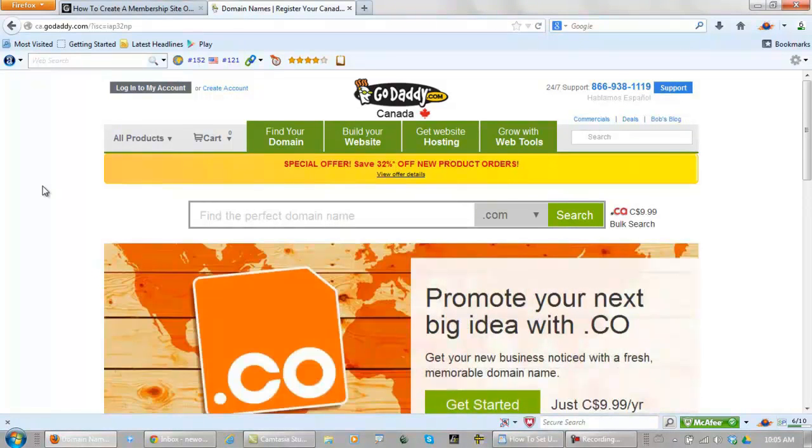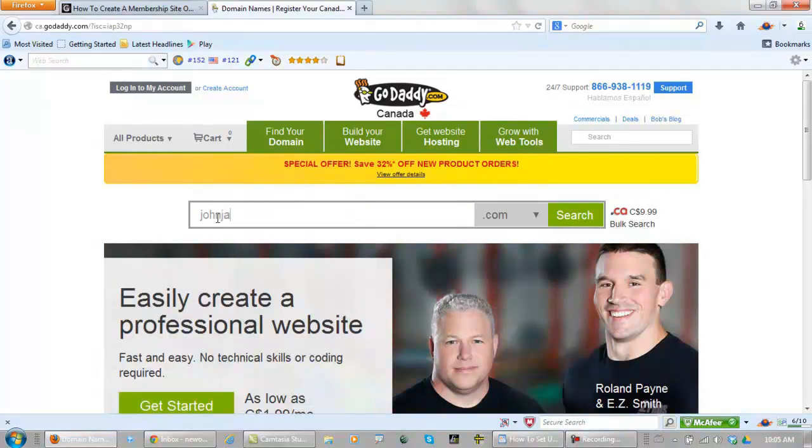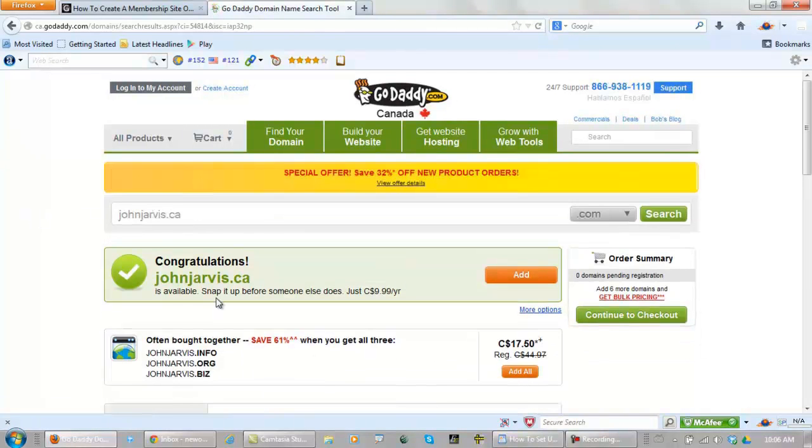I've built over 200 websites, so just for the sake of showing you how this is done in this training, I'm going to register a .ca. GoDaddy is going to suggest that you register all of these other extensions with it to save money — that is not necessary. Just get your one .com and click add.